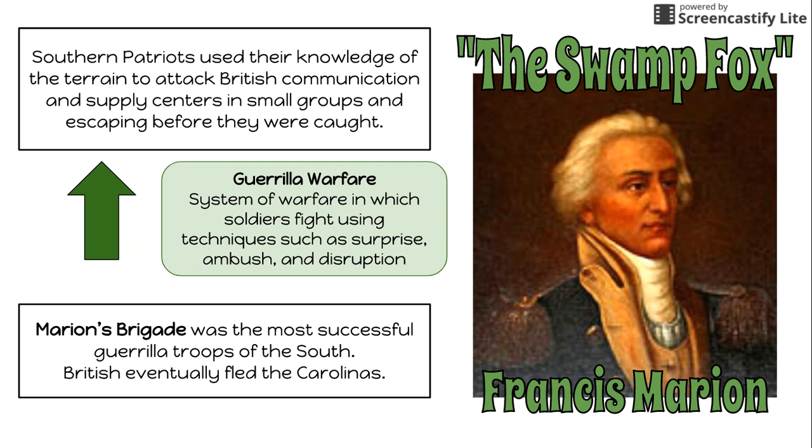The British eventually fled the Carolinas due to Francis Marion and his men, and because of how successful they were, he was nicknamed the Swamp Fox — because he was so difficult to catch. Eventually the British fled the colony of the Carolinas because of that.